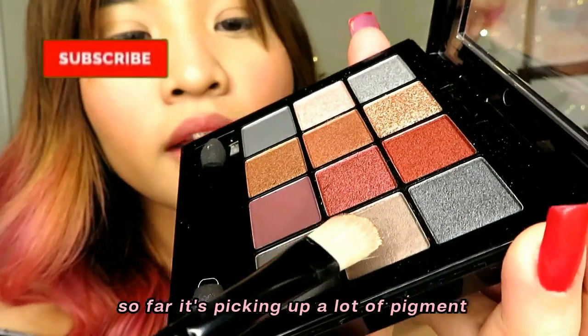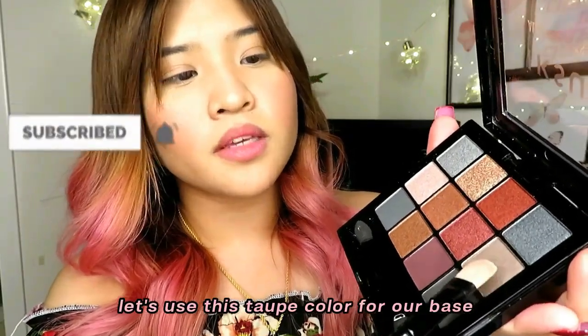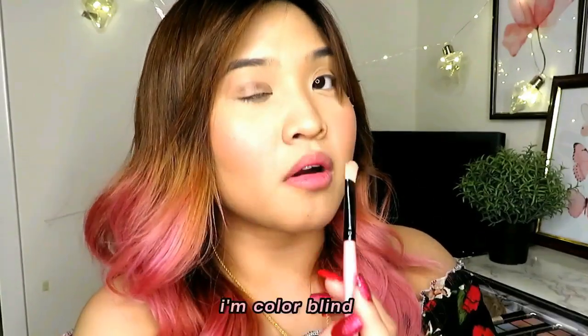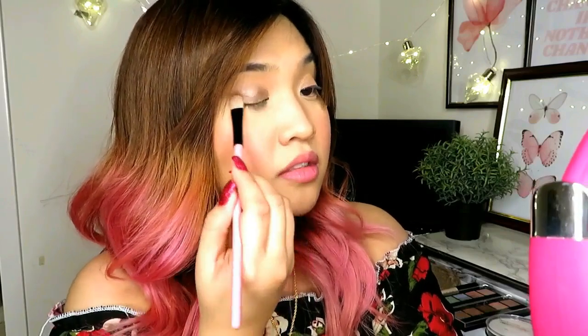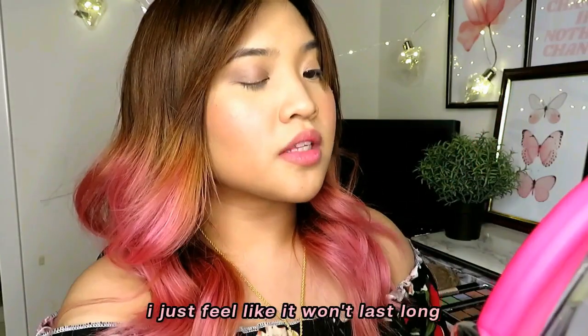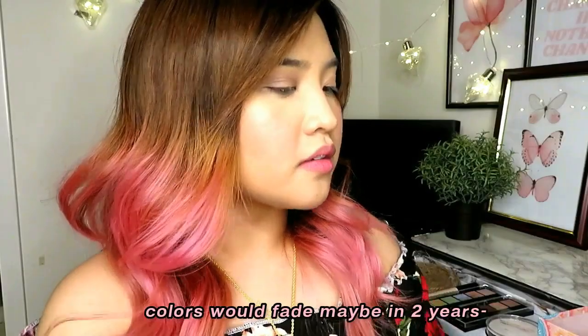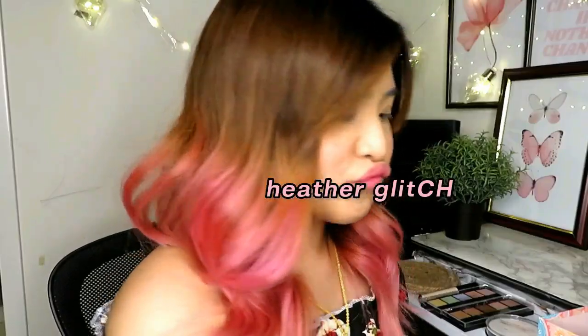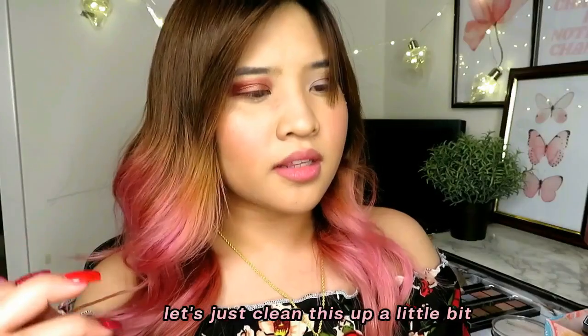So far it's picking up a lot of pigment. I'm using a taupey color for the base — it's darker than I'd hoped, I'll call it blonde. I added eyeshadow primer. I feel like they're all shimmers — you be the judge. There are a lot of fallouts. Can you see all the fallouts? Let's just clean that up a little bit.